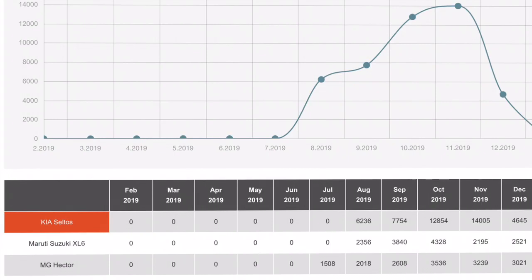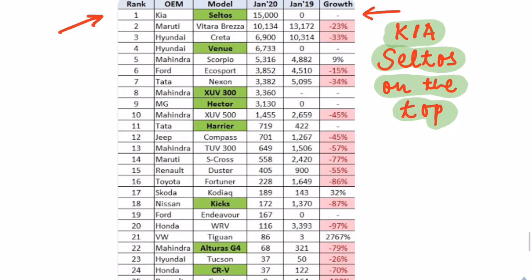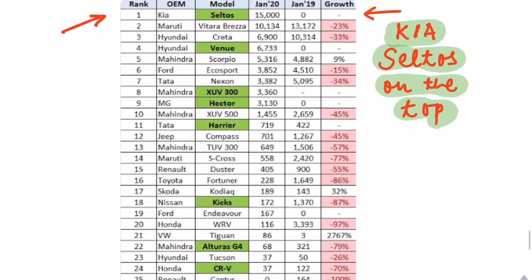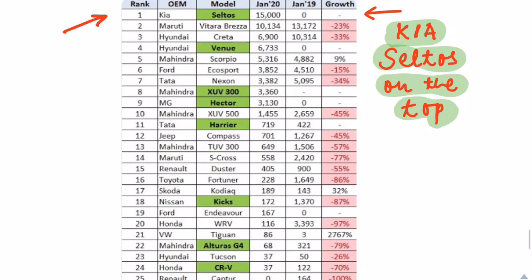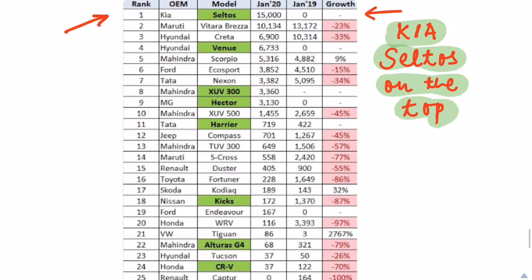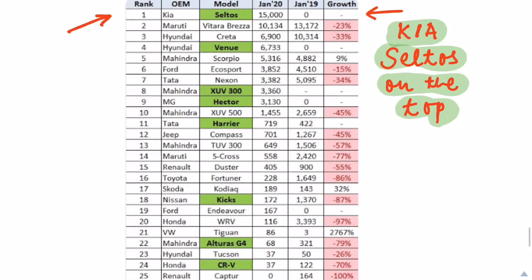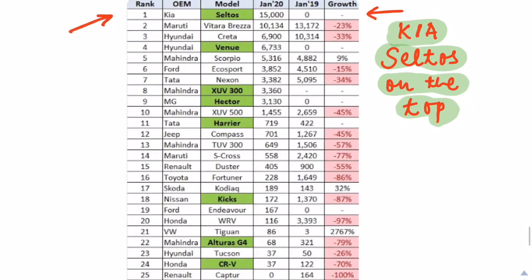Not surprisingly, it is also leading the top 5 utility vehicle bestsellers chart. After just 6 months of launch, the Kia Seltos is at the top with a sales figure of 15,000 cars in January 2020, maintaining a significant delta with the runner-up Hyundai Creta.